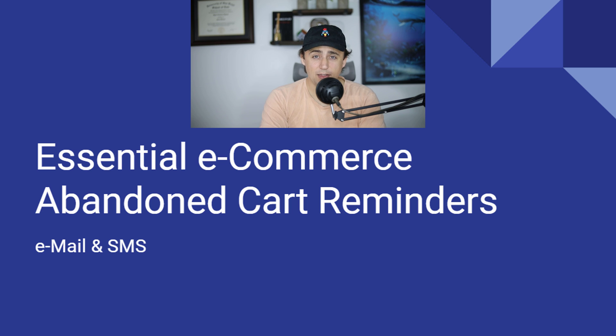Hey guys, Ryan here again. This video is specifically for people who have e-commerce websites — not just Amazon sellers this time. I'm trying something a little different for the YouTube channel. The topic today is essential e-commerce abandoned cart reminders, and this is for anyone who has an e-commerce store.